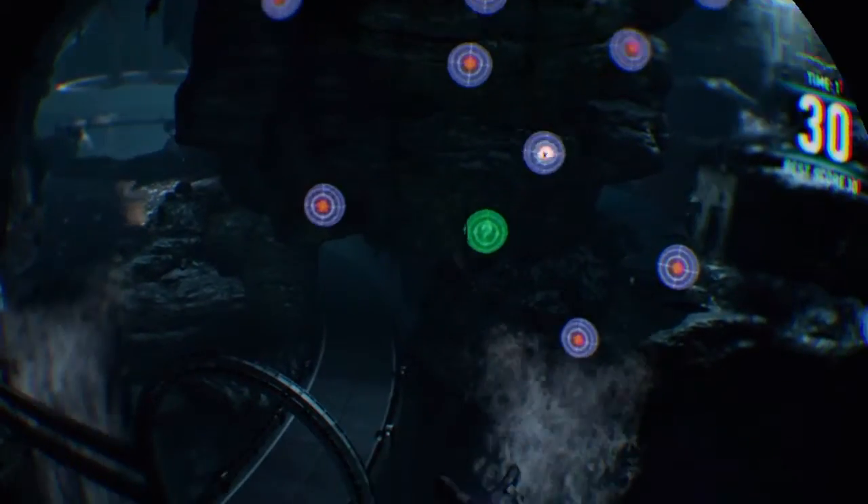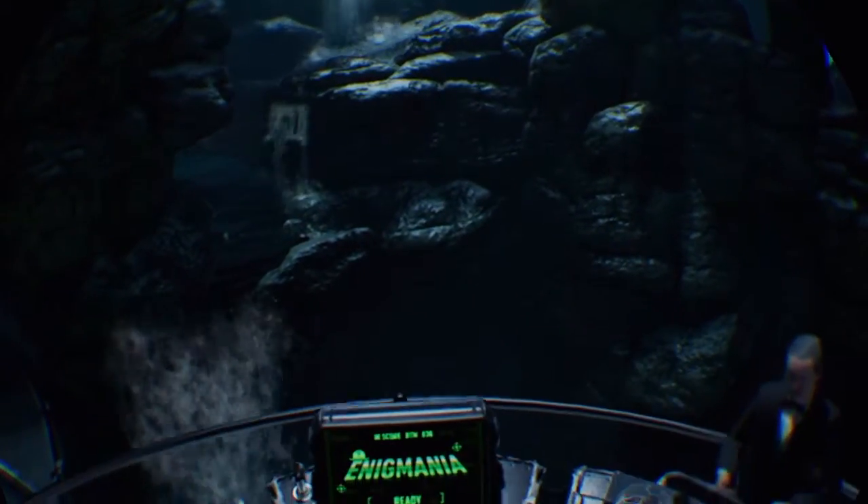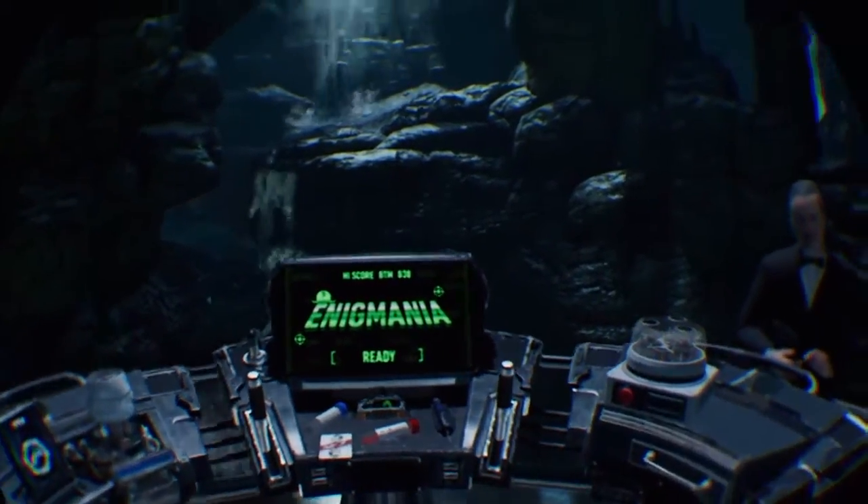The Riddler sequence adds to its replayability slightly, and if you want to get the most from the game, calibrate it to standing up and stay standing throughout, as the sitting down option really takes a lot out of the game.